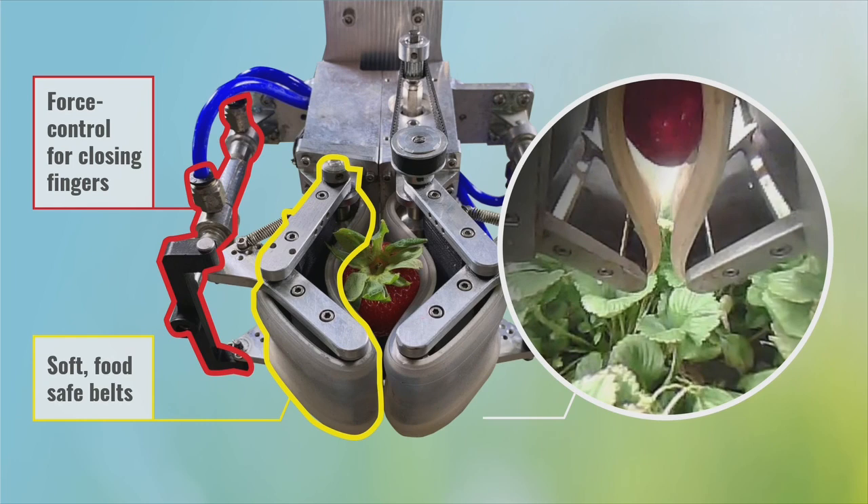We grab the berries with soft, food-safe silicone belts that we mold around stiffer materials. This gives the gripper mechanical compliance, allowing it to grab objects of varying size and shape without needing any information about the object's properties. We close the fingers with a defined amount of force, allowing us to grab objects of different sizes without crushing or dropping them. This lets the same gripper grab produce across a large range of size and shape without needing any information from software or any hardware changes.